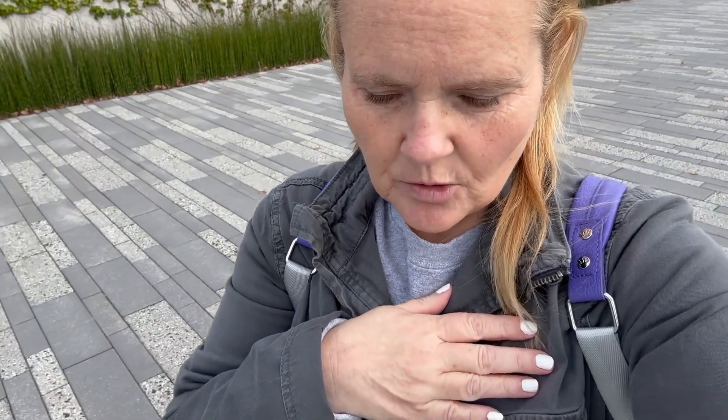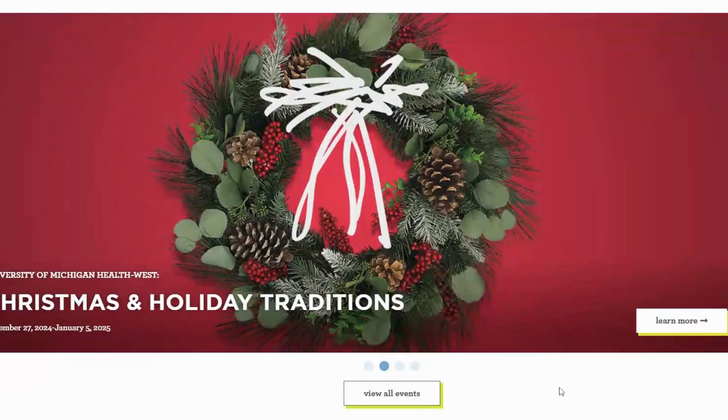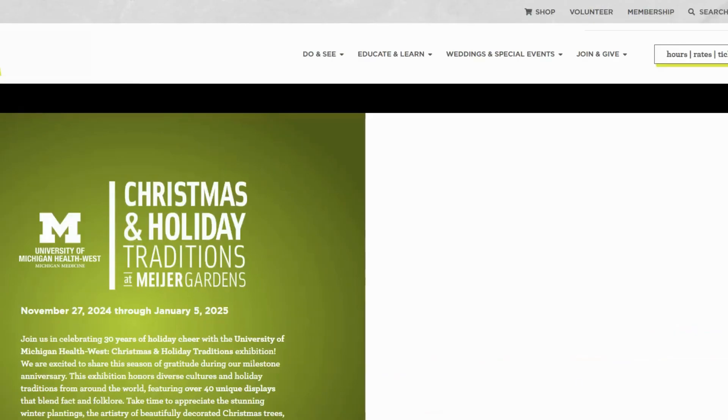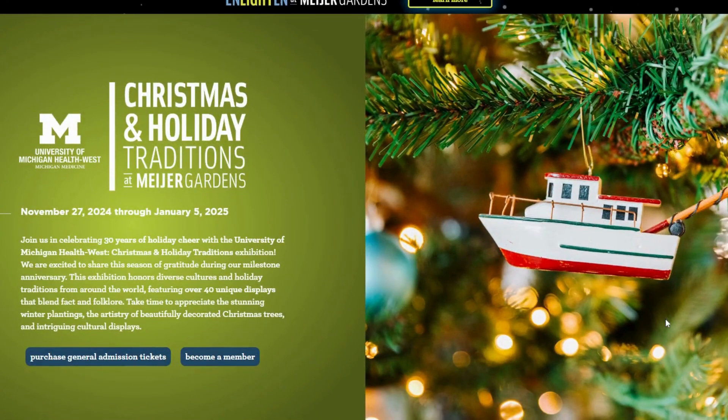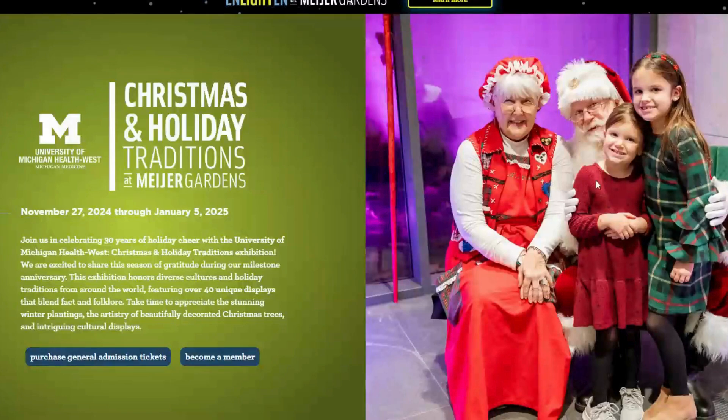Every Christmas they do this really cool thing where they do Christmas trees around the world. And I do remember that — I went to that many years ago. We are going to come back later in December and do that, and I can't wait for that video. I'm going to do a whole series on Christmas in Michigan. It's going to be fantastic!